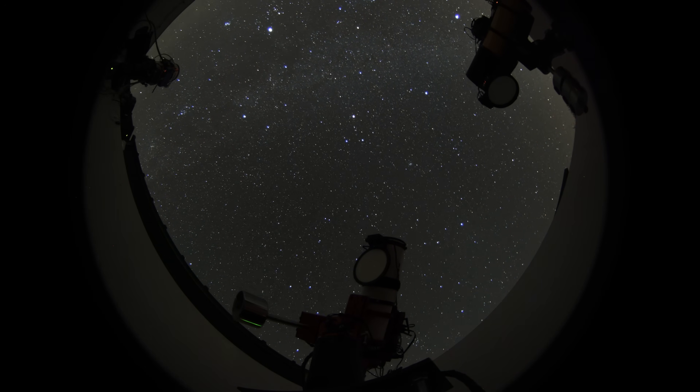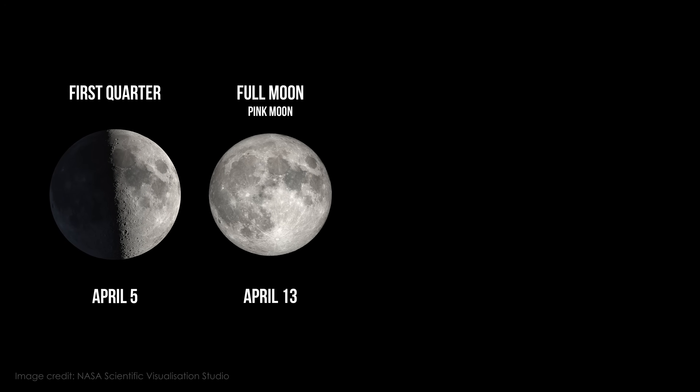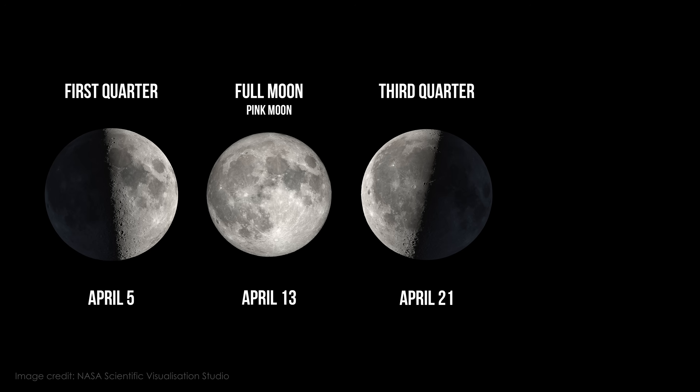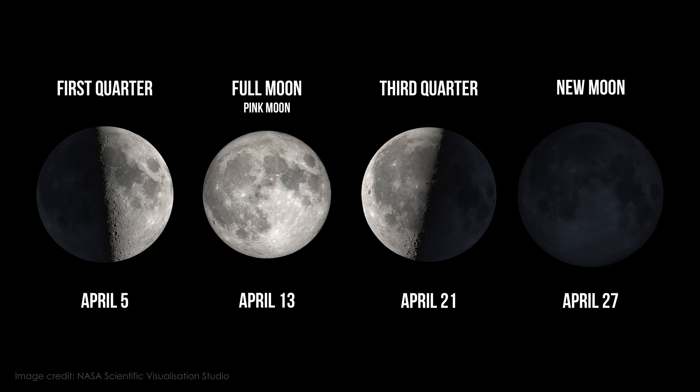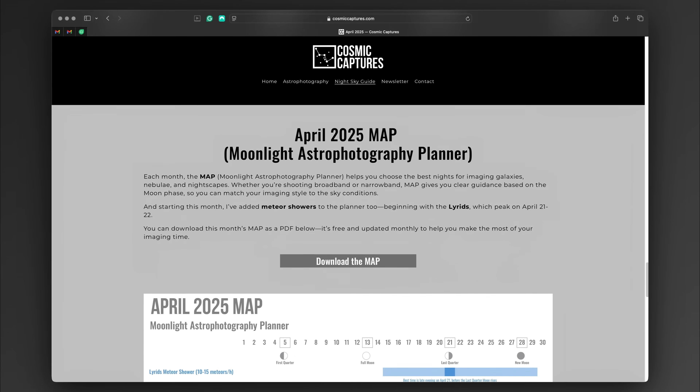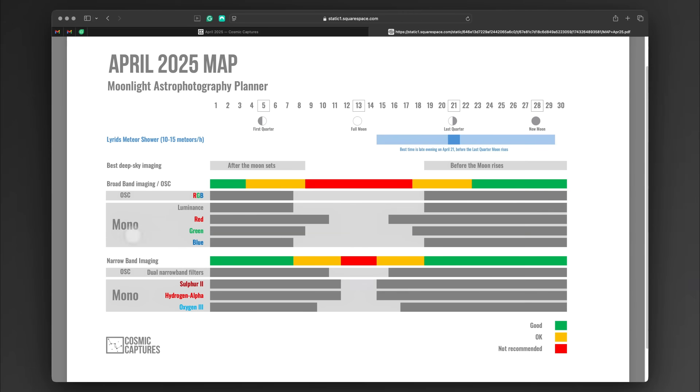The Moon is our closest cosmic neighbour, and it has a huge impact on when we can best capture objects in the night sky. This month the phases line up like this: first quarter Moon is on April the 5th, full Moon on the 13th, last quarter on the 21st, and new Moon on the 27th of April. I've created the Moonlight Astrophotography Planner, also called MAP. It's updated every month on my website with recommendations for broadband and narrowband imaging, so you can pick the best nights for your gear and goals.